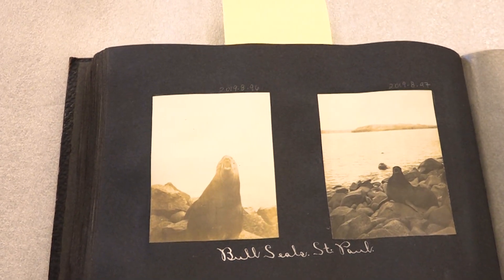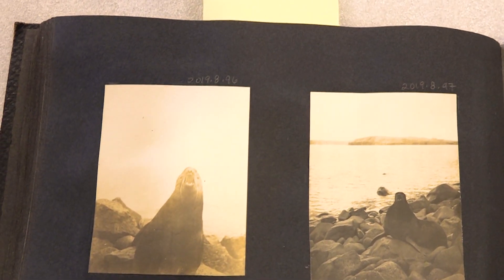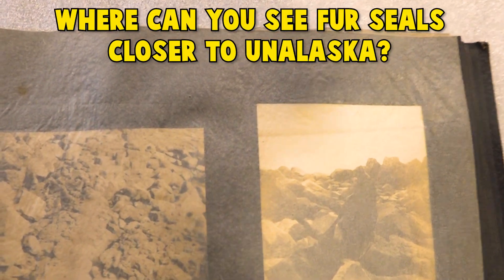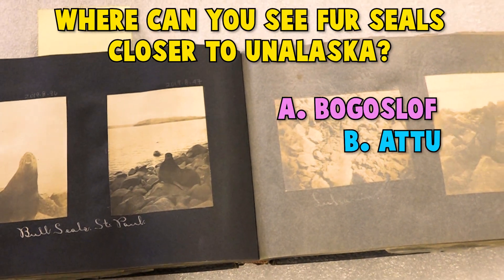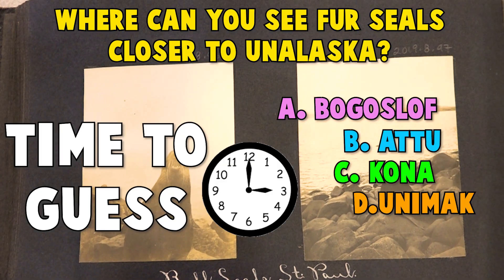The museum's collections also include photographs. These photos, taken in the 1800s, show fur seals that are commonly found on the Pribilof Islands. Do you know where you can see them closer to Unalaska? Hint: there's a volcano that erupted recently there. Is it A. Bogoslav, B. Attu, C. Kona, or D. Unimac? Time to guess!